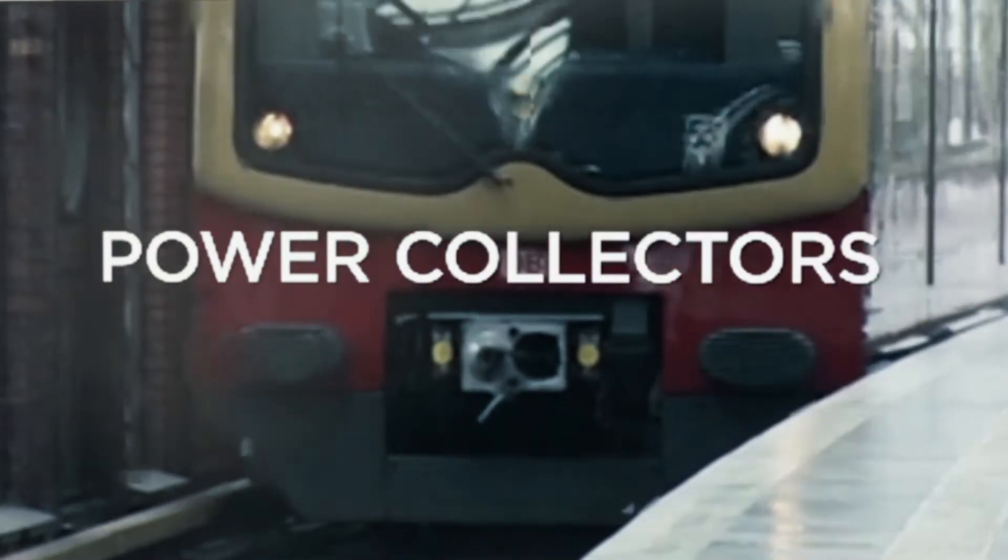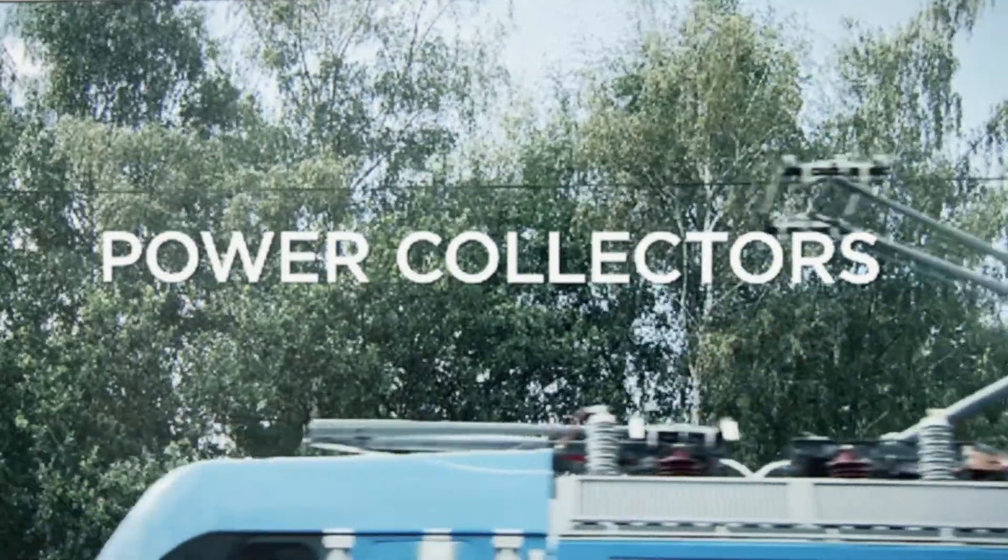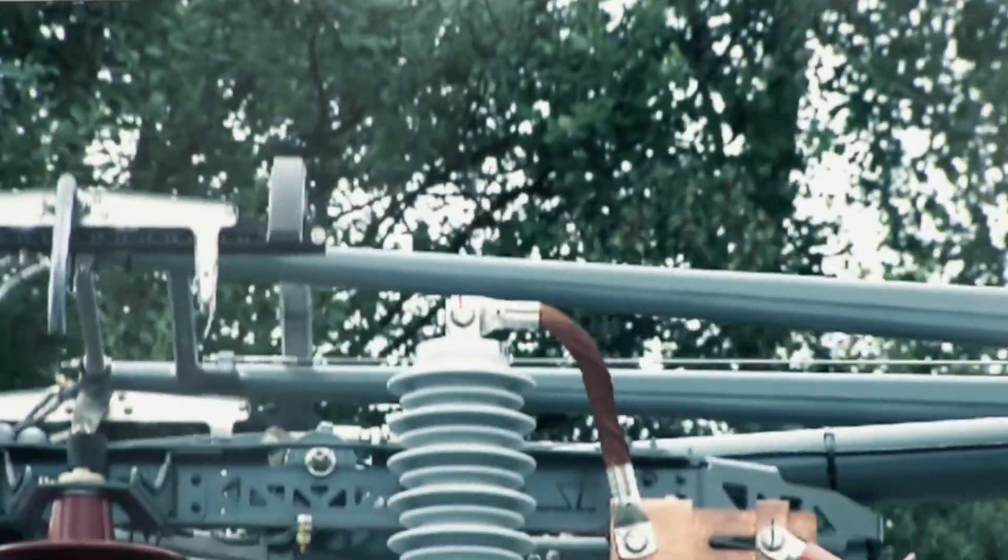Power collection is also important for compatibility. Does the train have a pantograph for overhead power collection? Or does it have a current collector taking in power from a third rail?